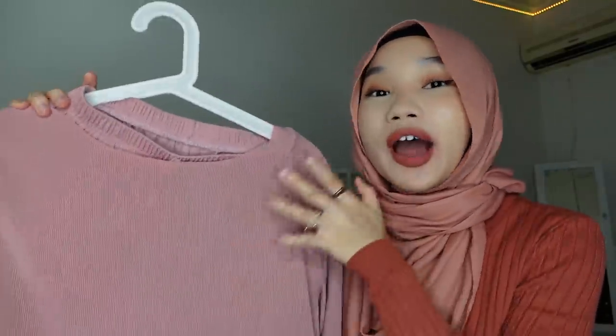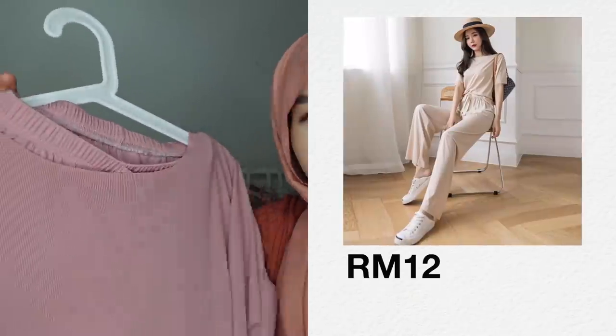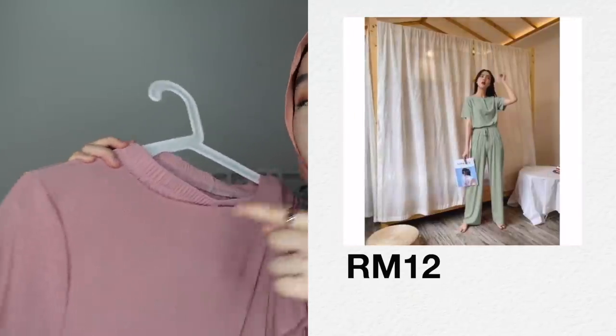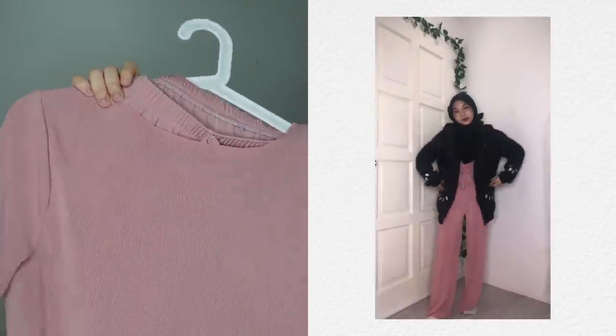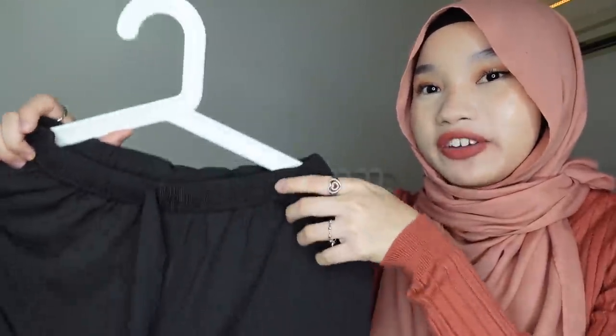Last but not least, it's this ice silk pyjama. If you've been subscribed to my channel you'll know I love this pyjama — I've shown it in so many previous videos. I used to wear this a lot at university, even when going out, especially in black. I usually tuck it in and layer with a cardigan to cover my arms. The black color is the one you must buy because it doesn't look like a pyjama at all.